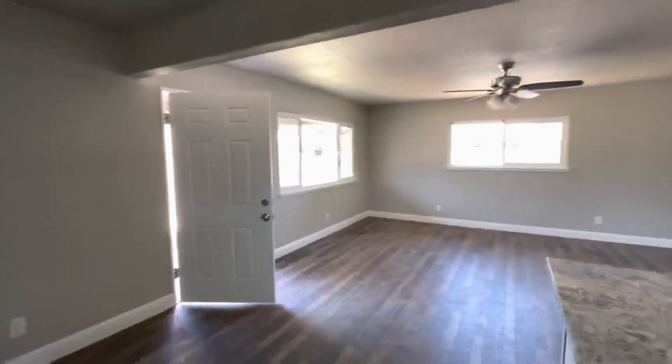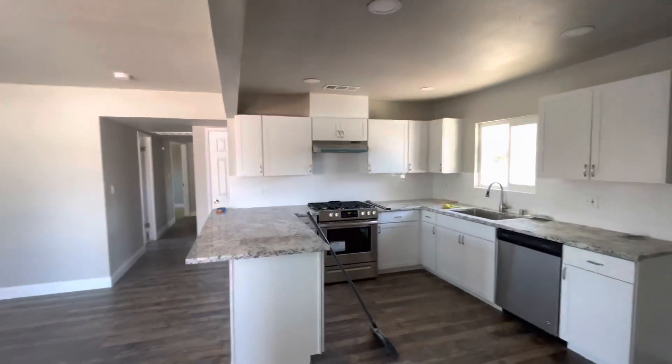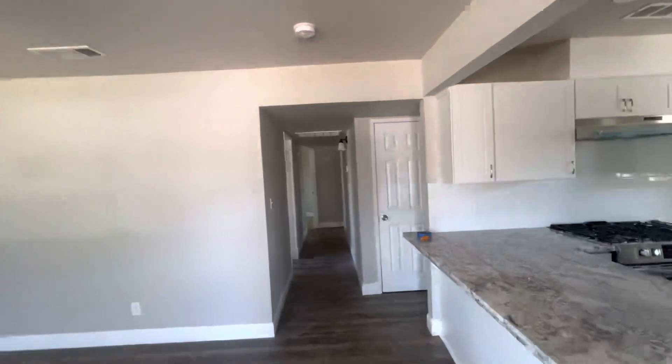Now we've got a nice open space for the living room right here. We got some space here for a table. It'll be awesome compared to what it used to be.